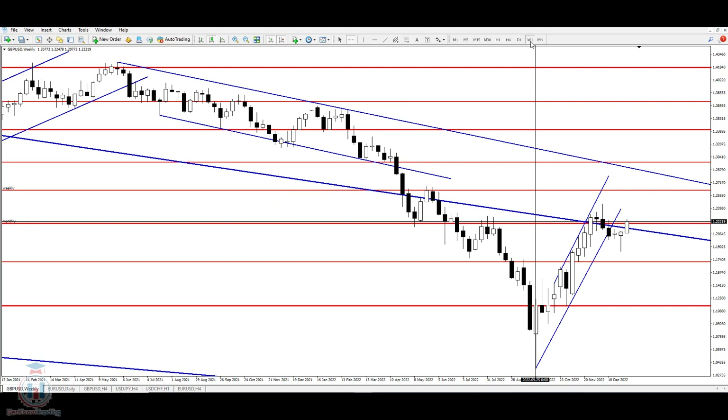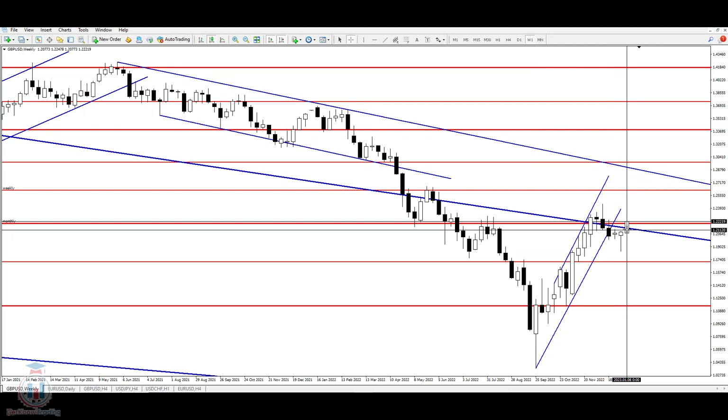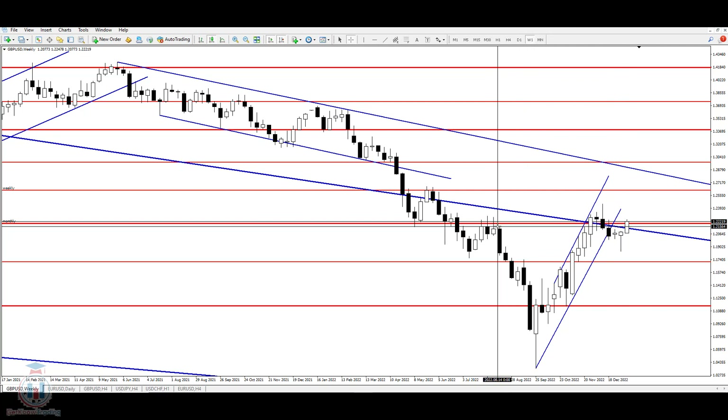Looking at the weekly time frame, after the previous week's bullish pin bar, the price managed to close above the 1.2156 price level, which was also a critical level on the weekly time frame. So the price is now above that level, and the next price level where the price could have a problem is around 1.2265, as was also mentioned on the daily time frame.